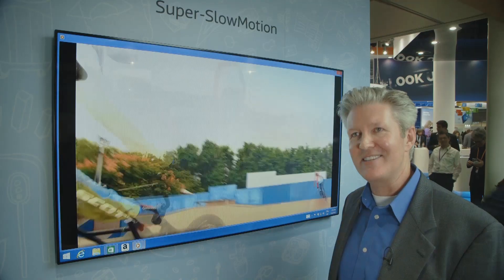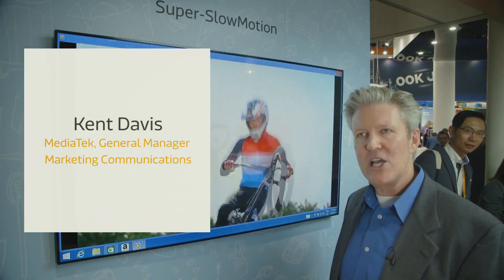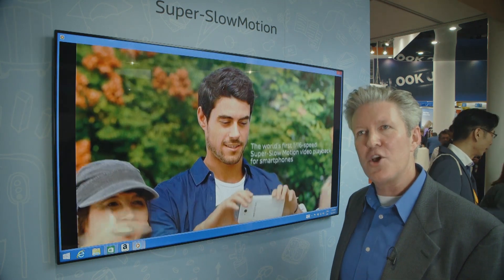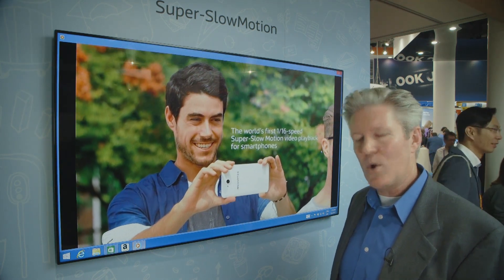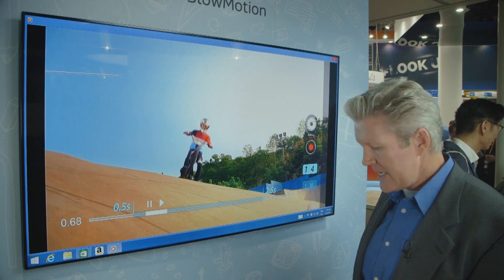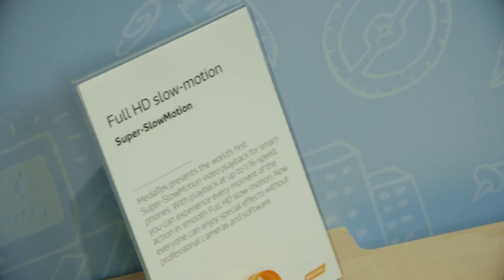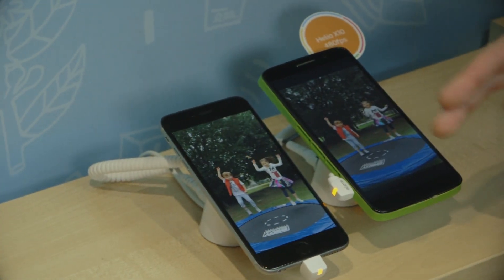What we're showing here today is MediaTek's full HD super slow motion technology, which is the first super slow motion technology for mobile handsets. We have here an example of a competitive solution as well as MediaTek's reference design. We're achieving 480 frames per second on the MediaTek device and 240 on the competitive device.